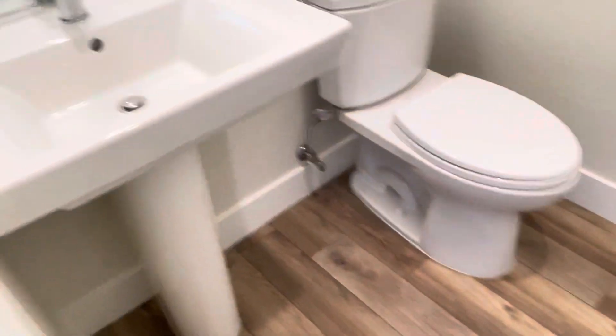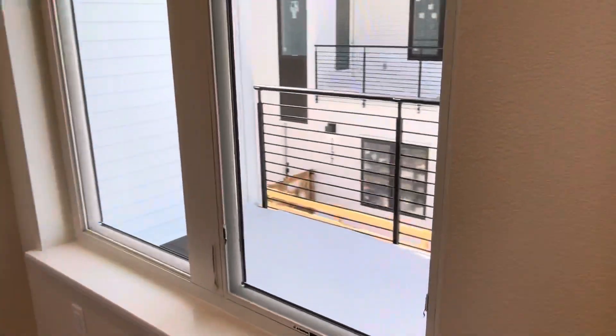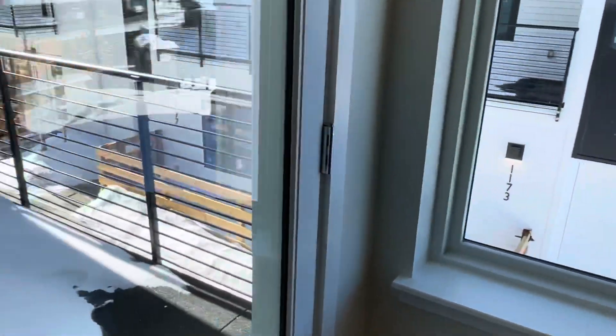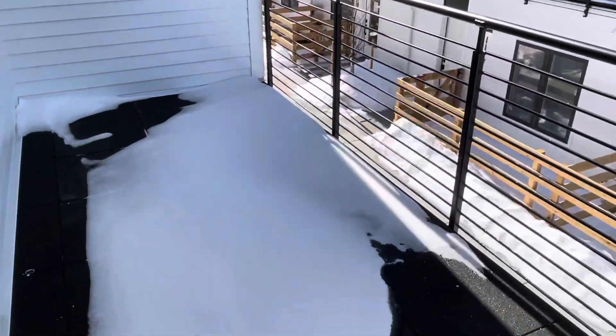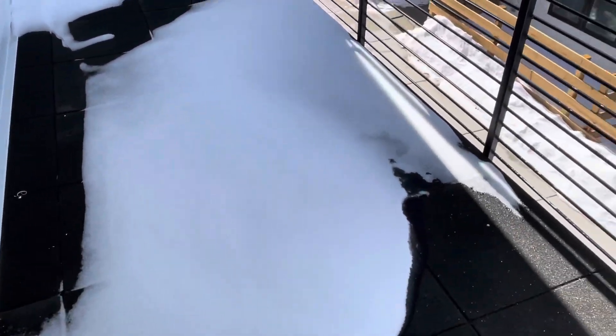Into the half bath. Tall ceilings. Just a big space here with all the different options for the way you can place your furniture. Come out the patio door here — nice balcony with plenty of room for a couple of chairs and a table.